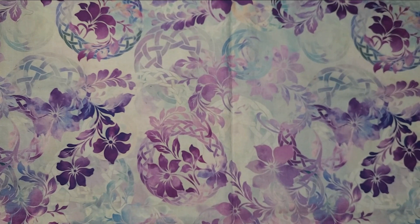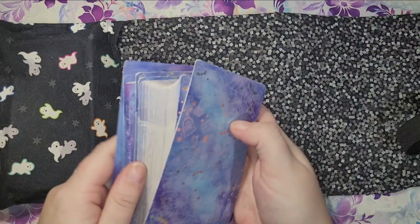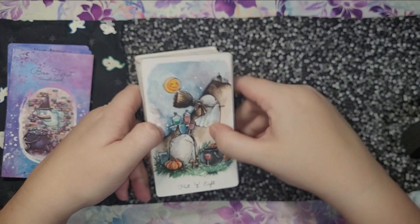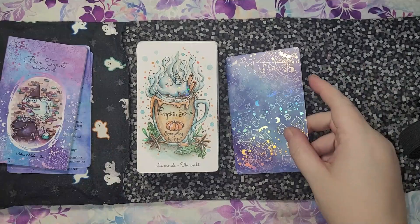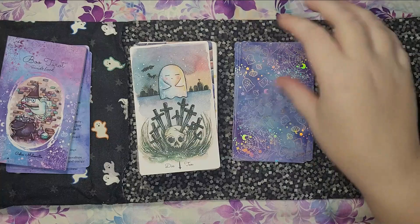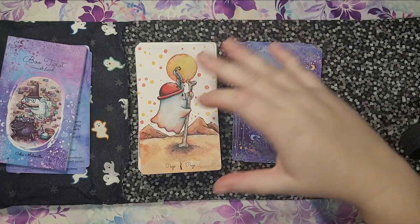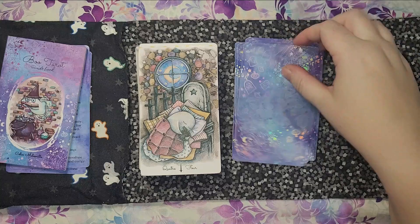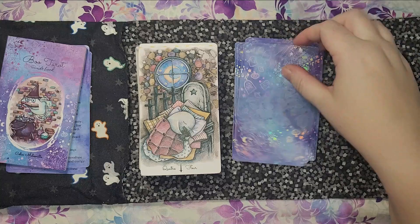Next up we have my Boo Tarot, which I believe I used for my first live. This stands out purely because of how bloody excited I was to get it and how adorable it is. I love this deck so much. Admittedly, I'm still a bit nervous about using it because I'm afraid I'll damage it and won't be able to replace it. This was not a cheap deck and I waited for it so long.